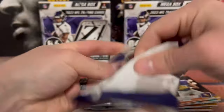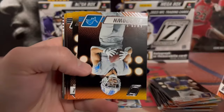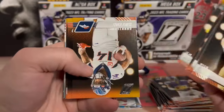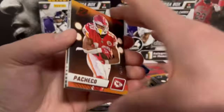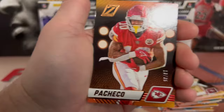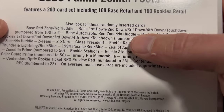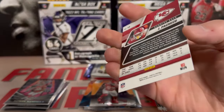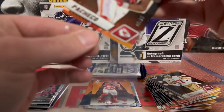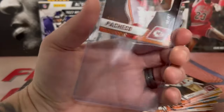We got two more packs. We got Bosa, St. Brown, Thomas, Mark Chase. Let's go - we got a numbered card! Isaiah Pacheco out of 34. This is the Third Down - let's go! Not a bad guy to pull either. Rasheed Rice the rookie, but he's in all sorts of trouble right now, so kind of glad I got Pacheco - second year and that dude's a stud.